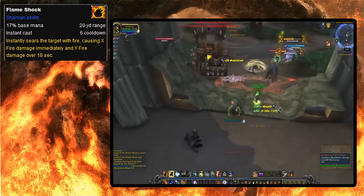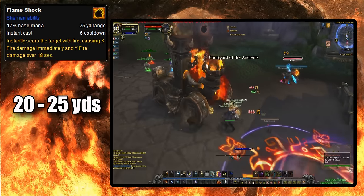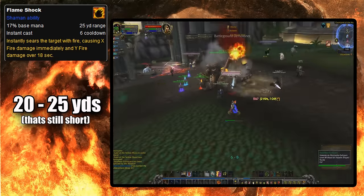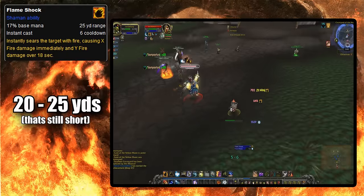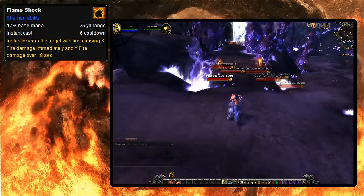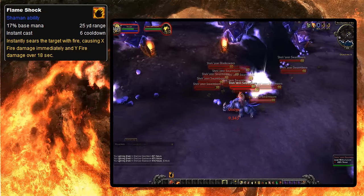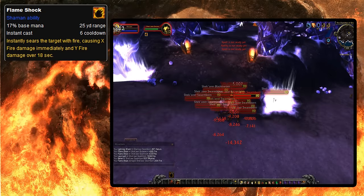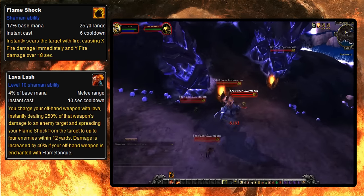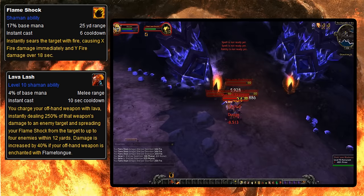In Cataclysm, Flameshock had its low 20-yard range increased to 25 yards by default — though 25 yards is still pretty short, especially for a dot that's part of your normal rotation. There have always been talents to increase its range, so it wasn't that bad. It was also in Cataclysm that Enhancement Shamans were turned into AoE gods for like the first time ever. Enhancement Shamans could now spread Flameshock to 4 new targets every time they hit with their Lava Lash. So when this dot, which was tuned around being a single-target dot, was now spread to 4 new targets every time you used a normal rotational ability, it did a lot of AoE damage.